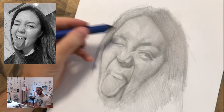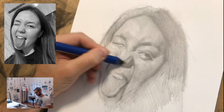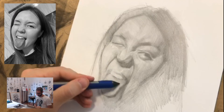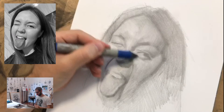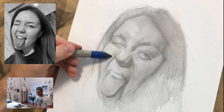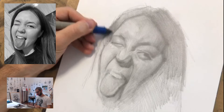Working on the darker shapes to make sure they look dark and complete. Then blending a little bit more. Do you remember how the drawing looked at the beginning? I think we're getting somewhere — finally getting somewhere.